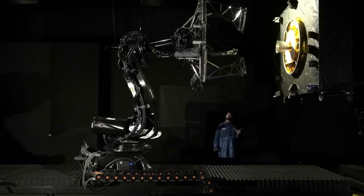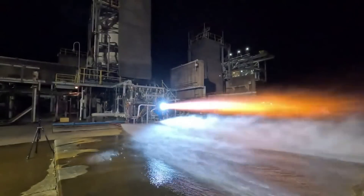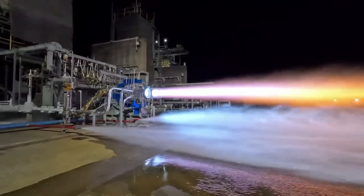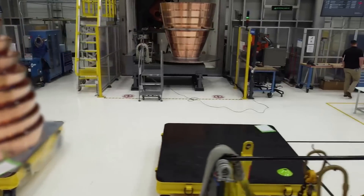The BE-7 is an additively manufactured, high-performance, dual-expander cycle engine, generating 44.5 kilonewtons or 10,000 pound-force of thrust. Blue Origin is currently maturing the design, manufacturing hardware, and had begun hot-firing the engine.